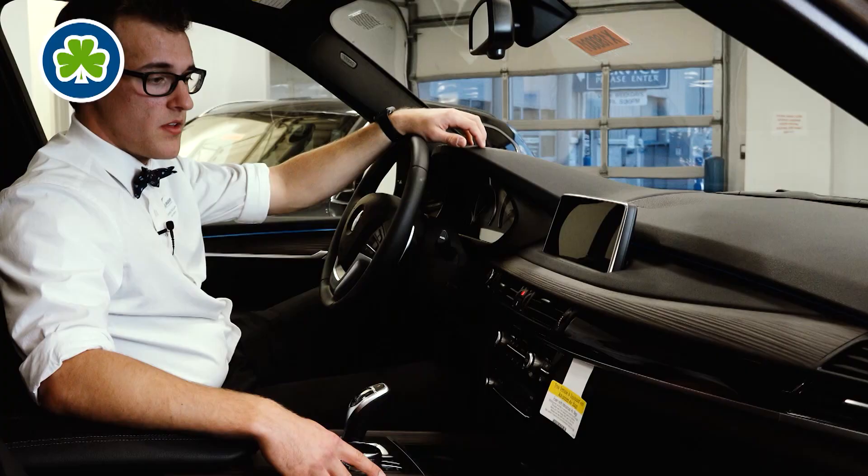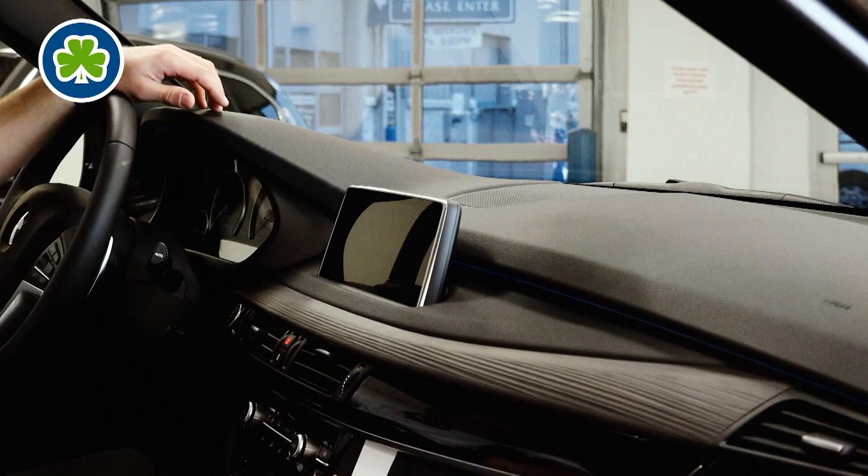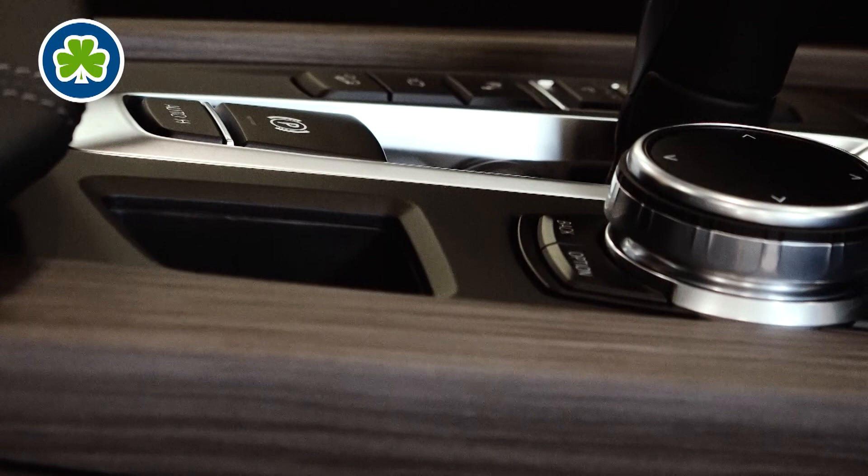Some extra features that are optional with the X5: one thing you can get is ambient lighting across the sides and top of the vehicle. It gives a nice glow, especially at nighttime, for a great interior feel. You can also get an optional wood trim finish across the interior of your BMW for a nice premium look.